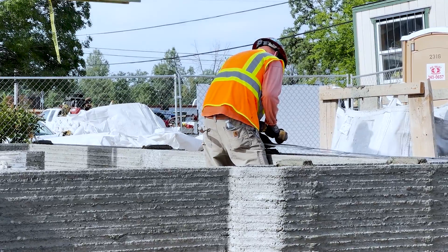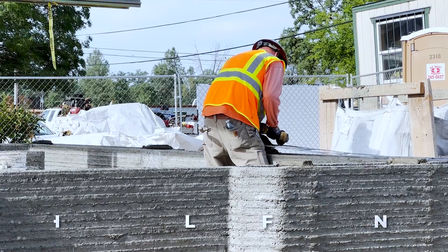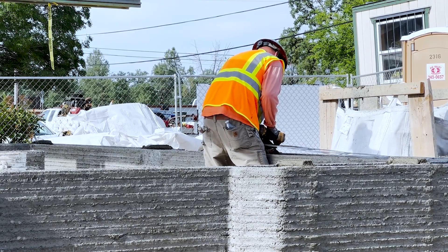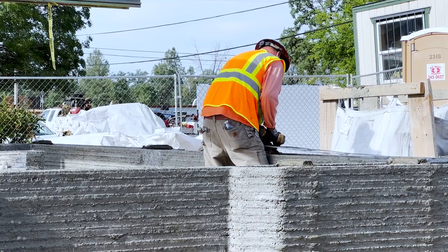Every foot or so they have horizontal reinforcement. You can see Steve using the angle grinder to cut the horizontal reinforcement to size so that it fits perfectly connecting the inner and outer layer of concrete.